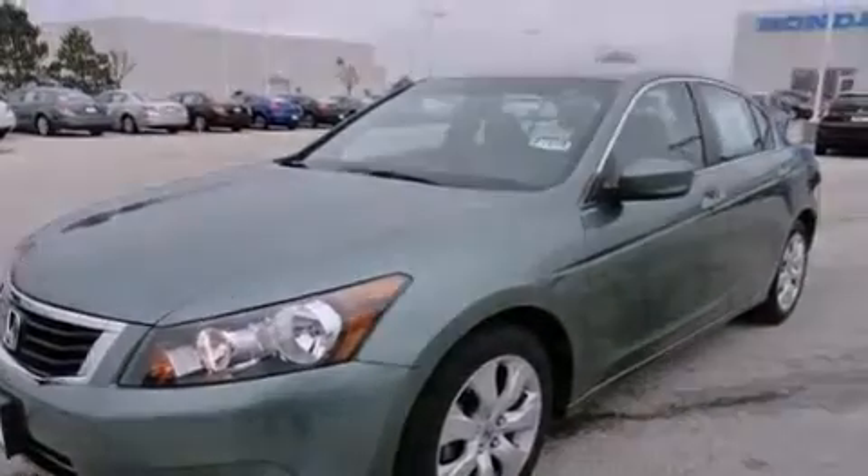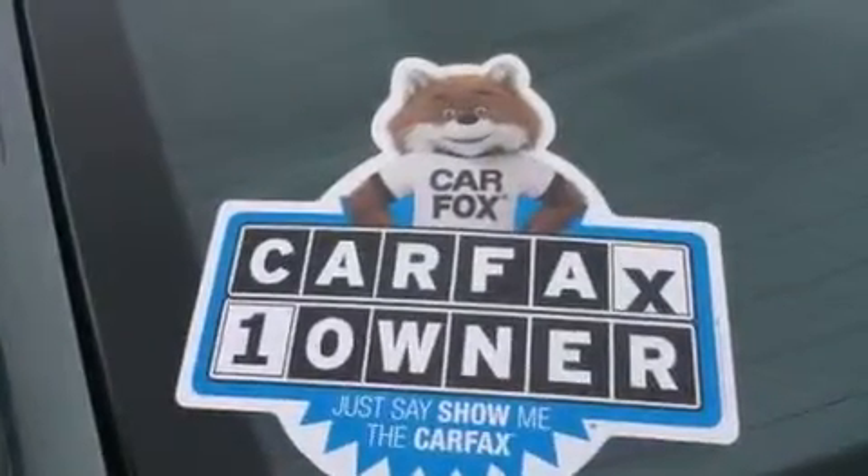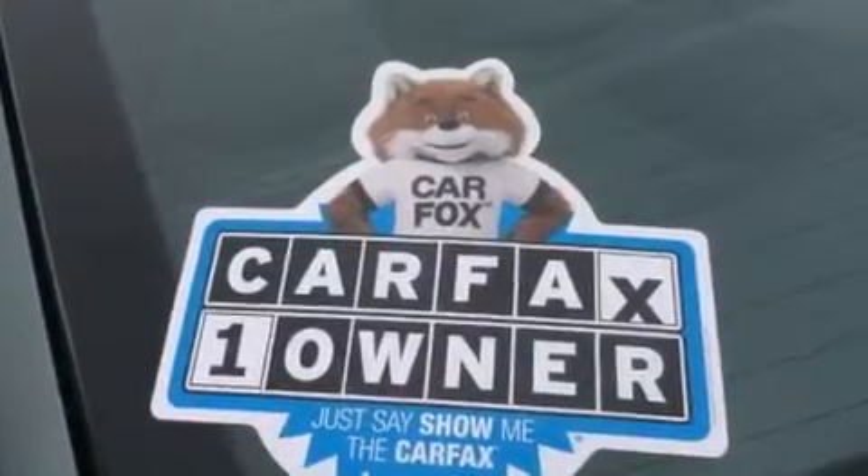Its top features include a low-tire pressure indicator, a premium audio system, satellite radio, aluminum wheels, and a sunroof that enables you to fill the cabin with fresh air at the push of a button.